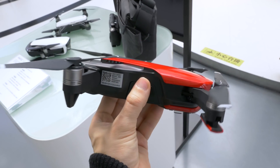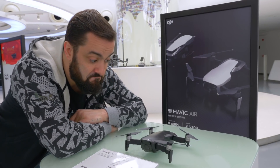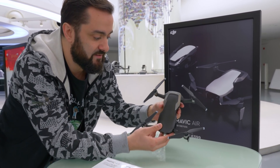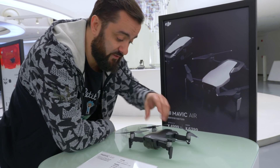I found it! Wow, the design is amazing. It's really a beautiful drone — the curves and the lines. It's very sleek. The matte finish is beautiful. It seems like they really outdid themselves with the design.